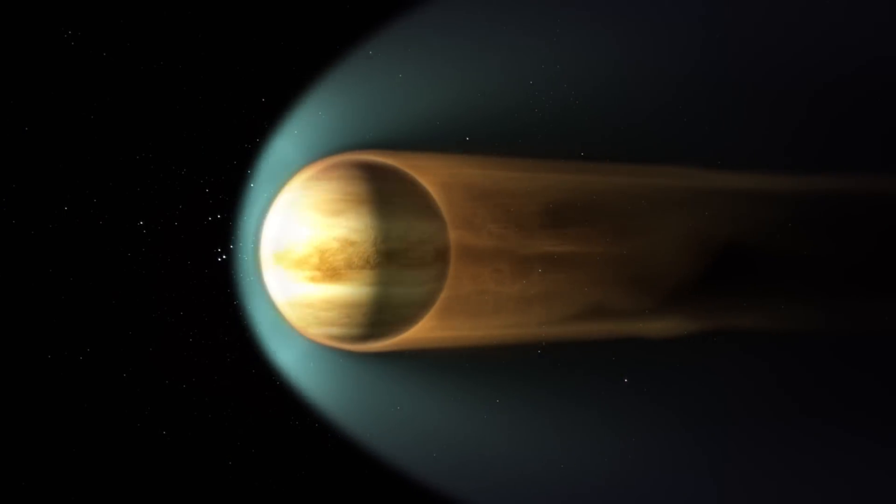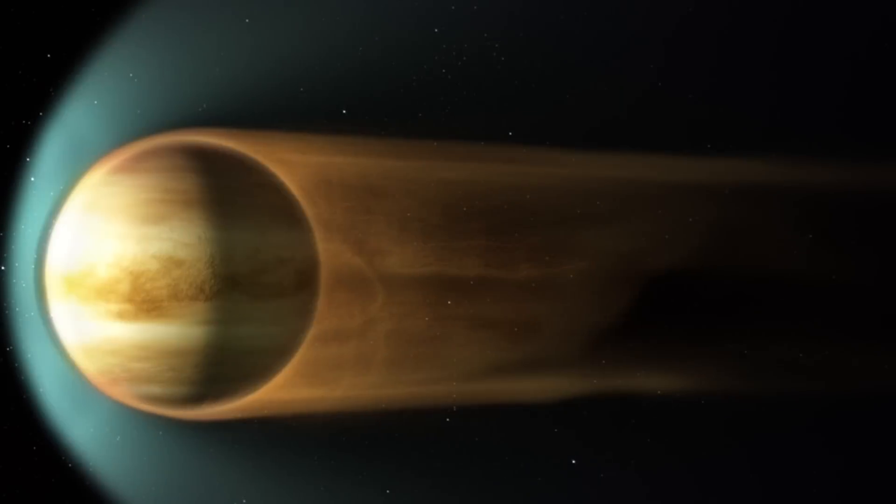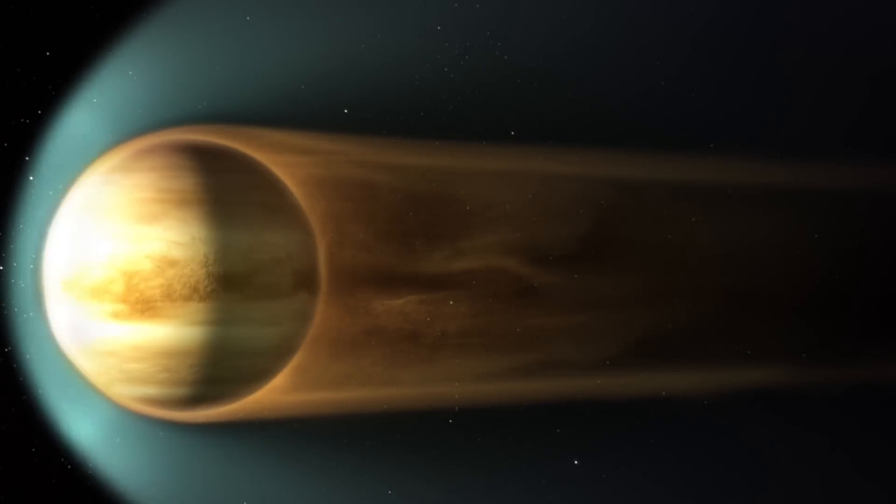This solar wind whacking into it essentially strips off the atmosphere, and it literally forms this long tail — like a comet — stretching out into space.